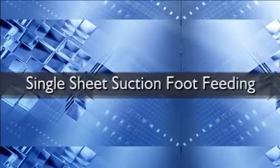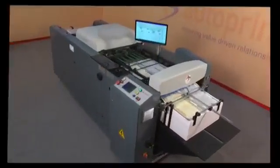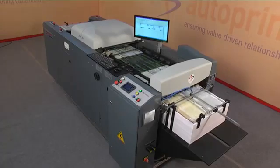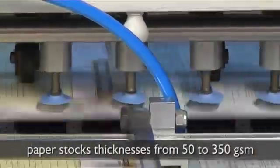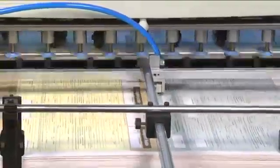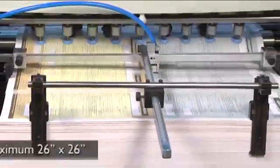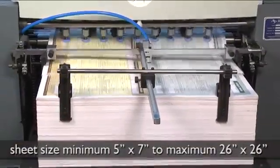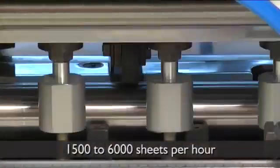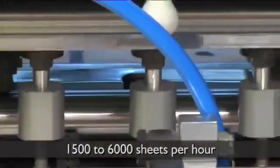The Autoprint Reckoner is equipped with a Single Sheet Suction Foot Feeding mechanism for trouble-free feeding. It handles a wide range of paper stock thicknesses from 50 to 350 gsm, with sheet sizes ranging from a minimum of 5 inches by 7 inches to a maximum of 26 inches by 26 inches, at a speed of 1500 to 6000 sheets per hour.